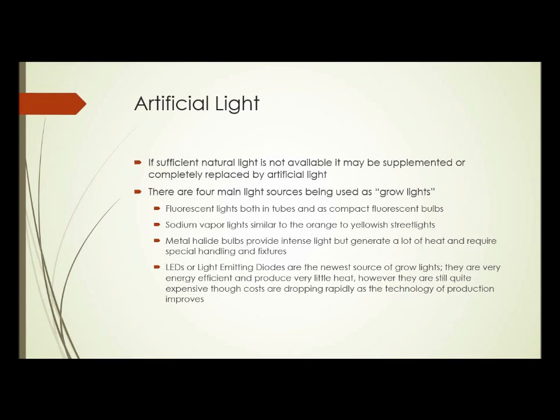There are four main light sources being used as grow lights. The first are fluorescent lights, both in tubes — the familiar four-foot-long fluorescent tubes — and compact fluorescent bulbs, the little spiral-type light bulbs. One thing to keep in mind: compact fluorescent bulbs shed more light if they're mounted horizontally than vertically, and they're substantially more efficient mounted horizontally.